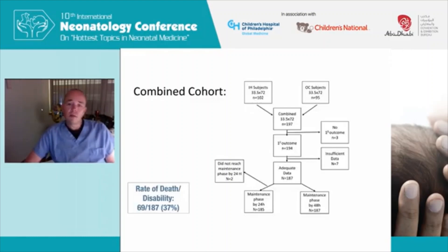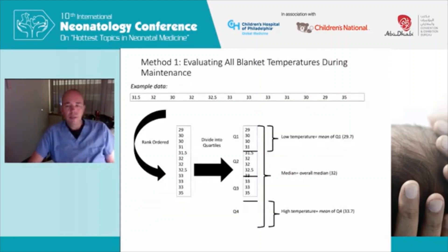The cohort developed for this effort included subjects from the induced hypothermia and optimizing cooling trials — almost equal numbers of each — leading to about 197 infants cooled for 72 hours to 33.5 degrees. Primary outcome was available for 194 of those, with adequate data for 187. Data for the maintenance phase was available for 185, and through 24 hours of the maintenance phase for 187. Overall in the cohort, the rate of death or disability was 37%, representing the rough arithmetic mean of the two populations.